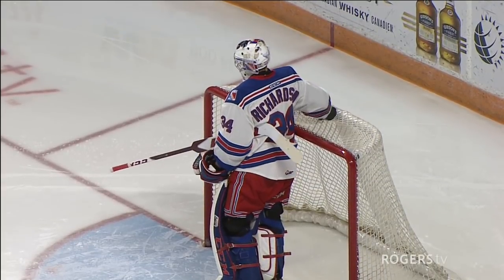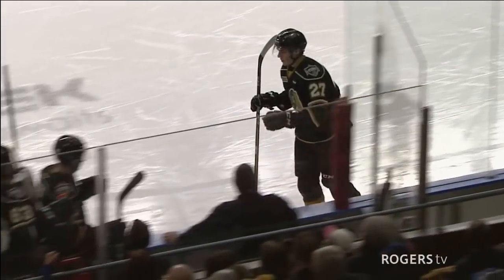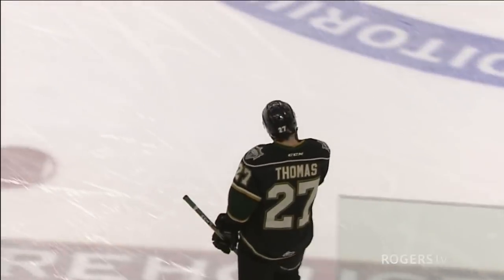That one is for the highlight reel to be sure. Robert Thomas with the second goal of the hockey game, and it's an absolute beauty.